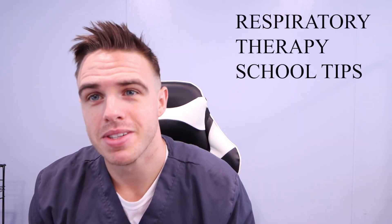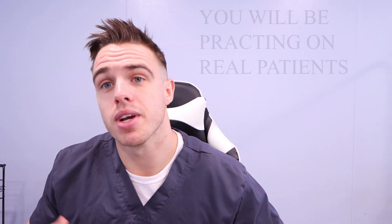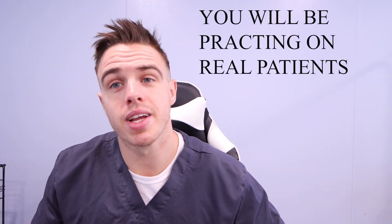So what are my respiratory therapy school tips? I'm going to give you a few tips for school and then a few tips for clinical as well. Clinical is when you go to the hospital and work with a preceptor or clinical instructor who instructs you on everything you'll be doing as a respiratory therapist and what you're learning in school.